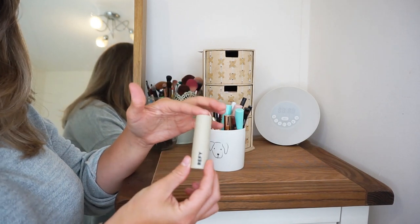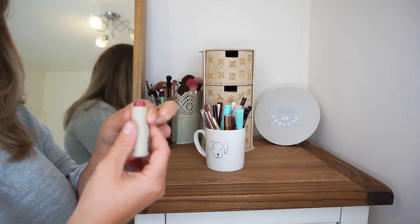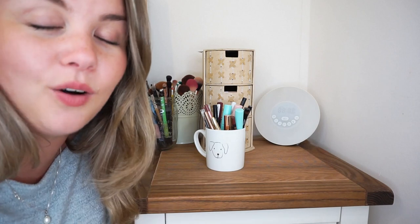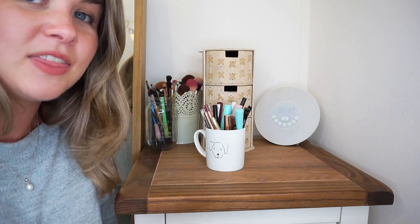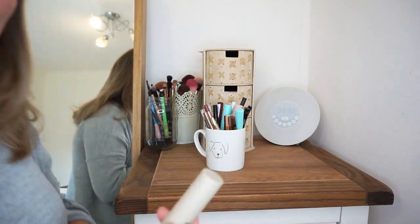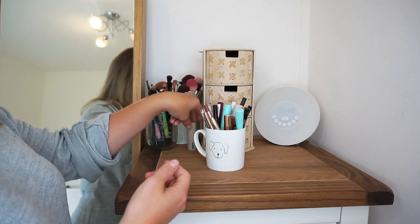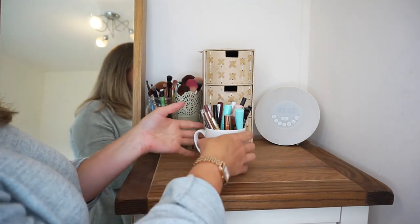The next thing I have out on the top is the Refai Lip Blush in the shade Orchid. Honestly it is so easy to just whack on. I absolutely love this. It's been in my handbag since I bought it. I brought it up this morning because I used it when I was getting ready. I'm really enjoying this, so it's living right out front and centre where I can see it.